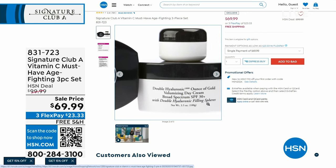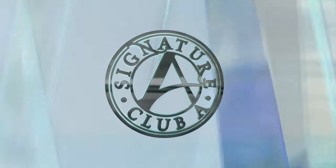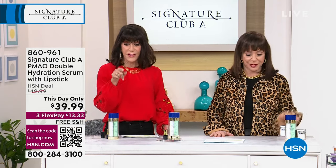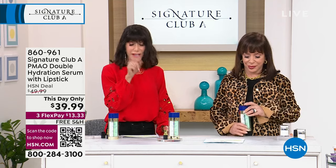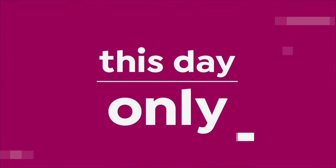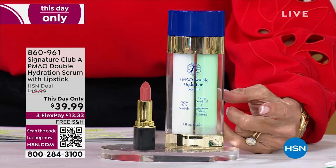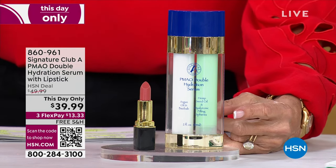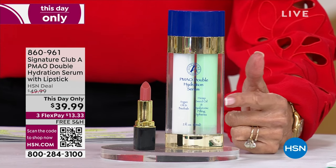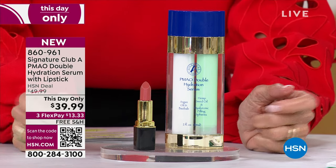Adrian, $69.99 plus free shipping and handling. We have a brand new configuration for everyone — a this-day-only offer. This crazy price is down from $49.99 to $39.99. If any remain at midnight, that price goes up. This serum is the double of the amazing argon and baobab, along with hemp seed oil. It's $72.95 value; the lipstick is $23.99.